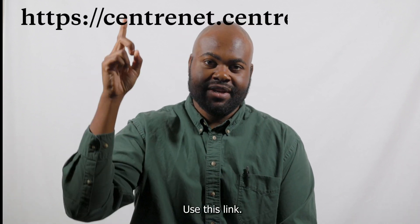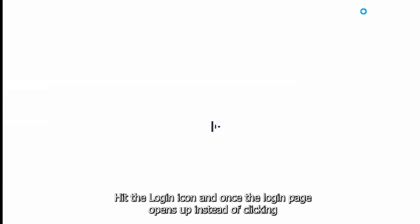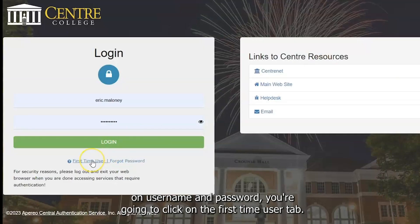To get to Centernet, use this link, hit the login icon, and once the login page opens up, instead of clicking on username and password, you're going to click on the first time user tab.